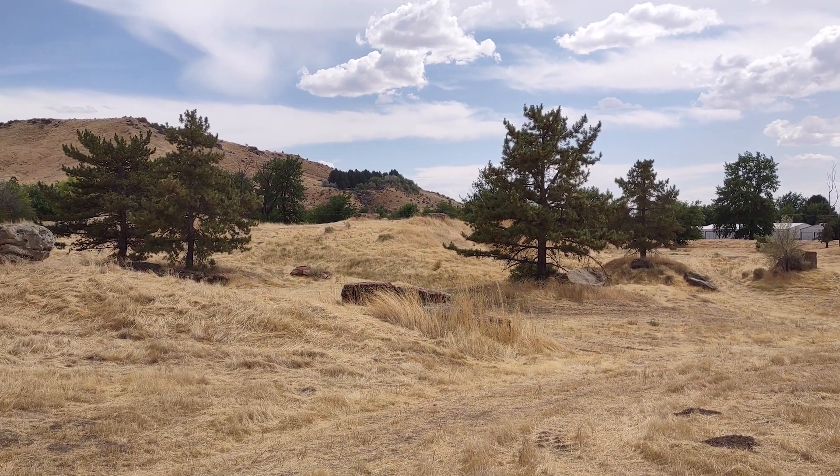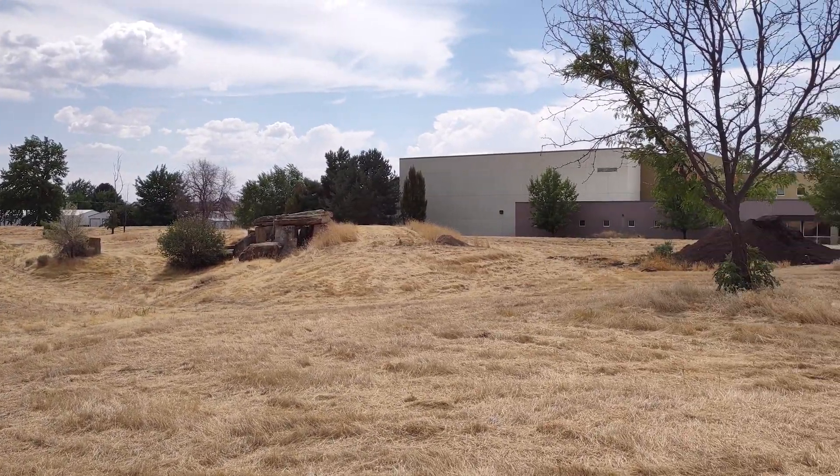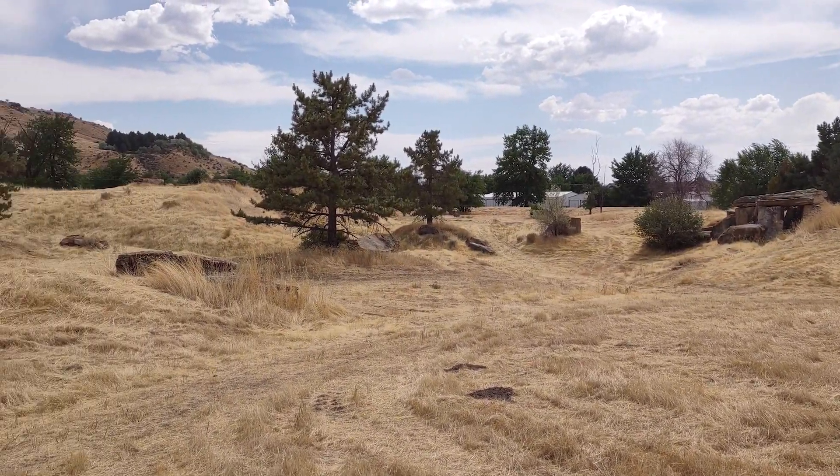Here's a little bit of a wider angle of this location. Once again, I don't really know what they specifically call this place, but like I said, it's right next to the old penitentiary and the Idaho Botanical Gardens.